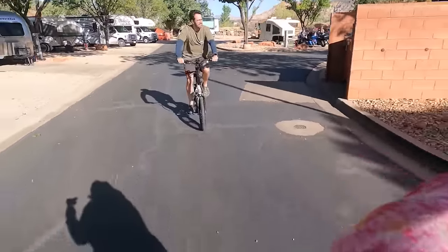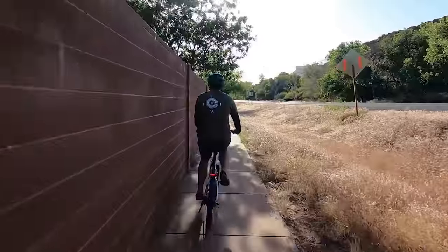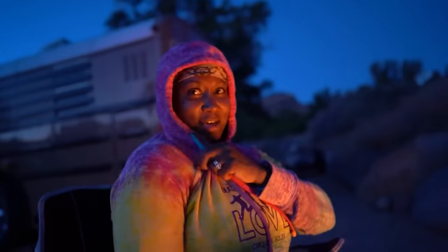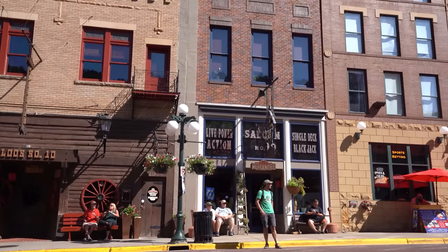Stay active. Living in a camper van can be surprisingly sedentary, especially if you're on the road often. Get that exercise in — go for a bike ride, a walk, or a hike. Also, take your time going from place to place. You don't want to miss the in-between just because you're rushing to the next spot. We've learned over a full year of living full-time in this to slow down. Don't try to travel too far day after day — we try to keep it to four hours maximum.